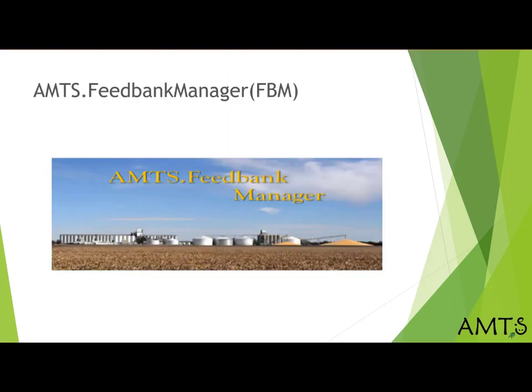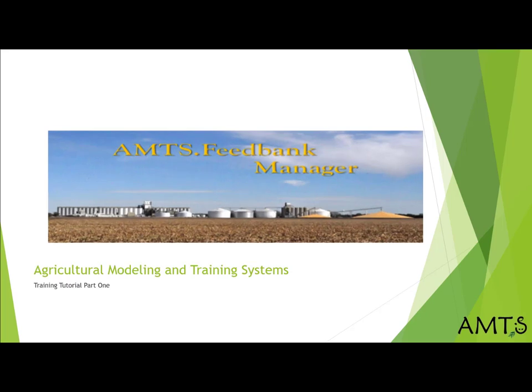From that need, AMTS Feedback Manager, or FBM, was born. Caroline Rasmussen, AMTS CFO, became the lead in this effort. We have created three videos providing some introduction and functionality tutorials for FBM. This first video gives an overview of the program without getting into any functionality details.